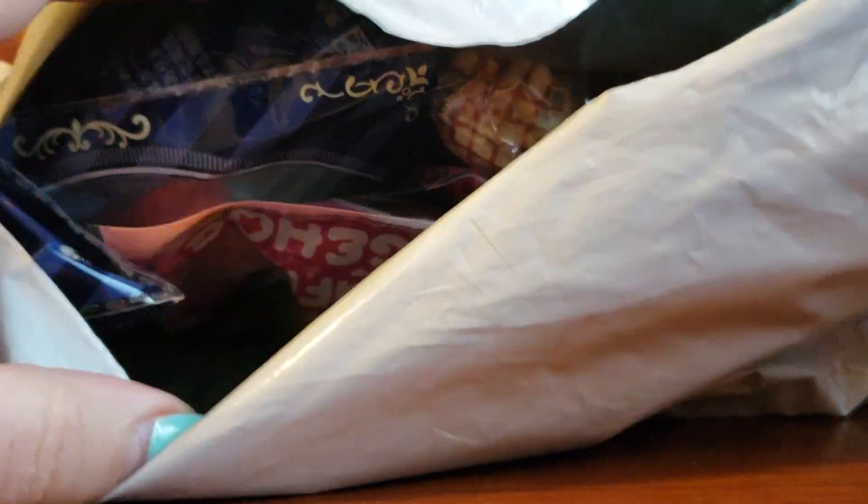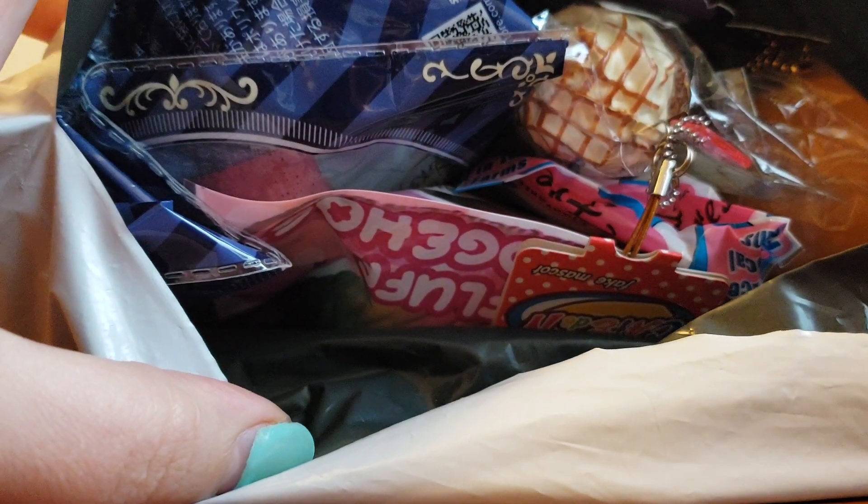I've ordered grab bags many times, but I don't think I've ever gotten one this big. So I am very excited to see what's inside. I'm cutting it open now. There is a little peek of what's inside.